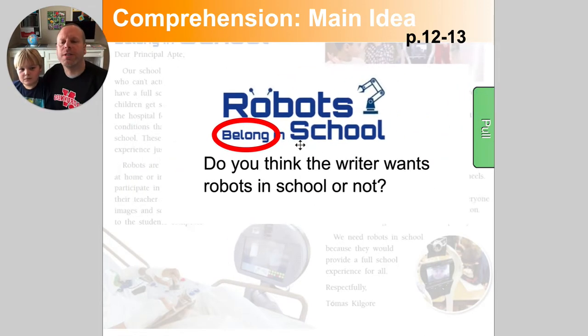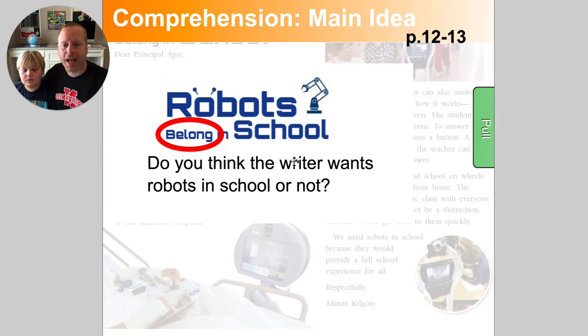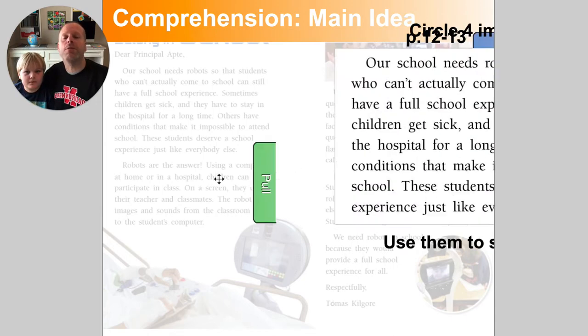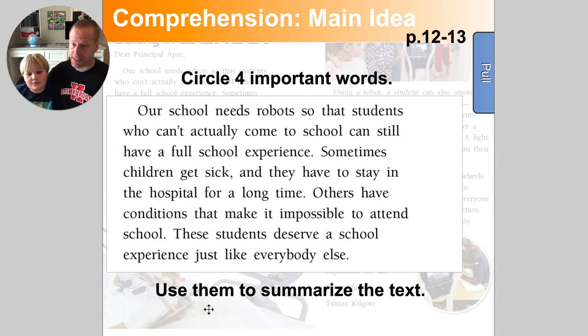A couple of tips. The first thing I do when someone asks me to find the main idea is I look at the title, and I try to figure out key words — robots, school. Believe it or not, the title will almost always tell you what it's mostly about, and that's probably the easiest way to notice the main idea. So definitely look at the title and look for key words. You can figure out whether or not the writer wants a certain thing or has a certain opinion. And then if someone gave me a paragraph and asked me to summarize it, I wouldn't try to say everything. You want it short and sweet. So what I usually tell the kids is to find four important words — like: our school needs robots, so kids that are sick can still get the school experience. Four words can tell you what the story's about.